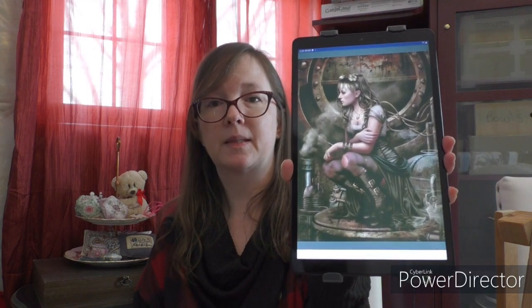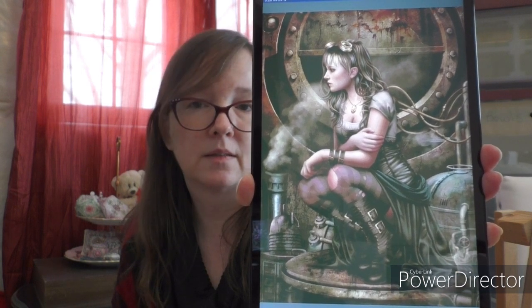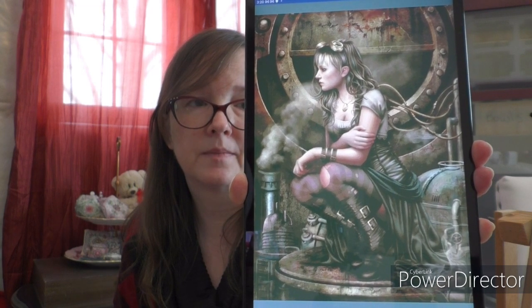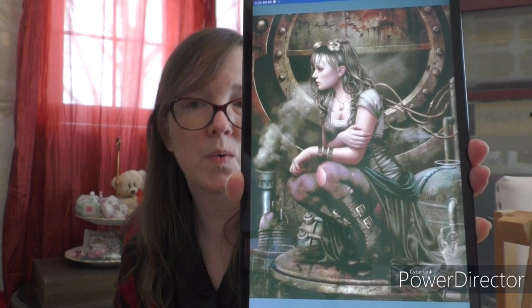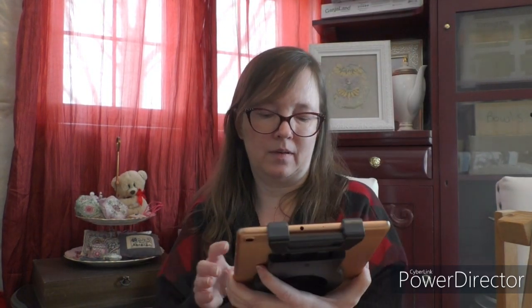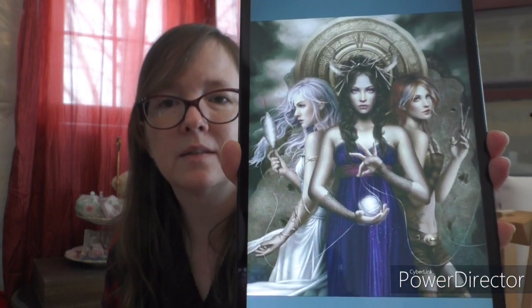I forgot to show in my last video — I meant to show a pattern I'm considering starting after this one is finished. This is Inner Depths by Chris Ortega, and this is at the top of the list of next starts. I also have another Chris Ortega and I have a stitching shelf, so yeah, but this is the one that I went and got a lot of the DMC for. That's the other Chris Ortega I have in my stash.